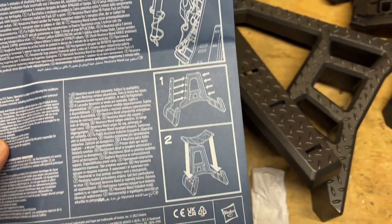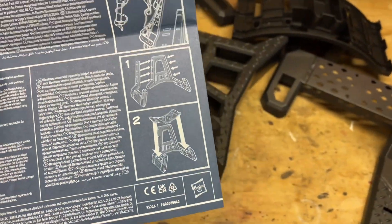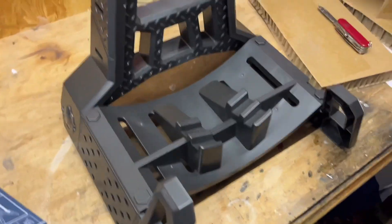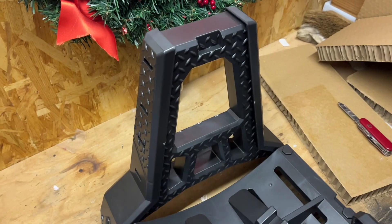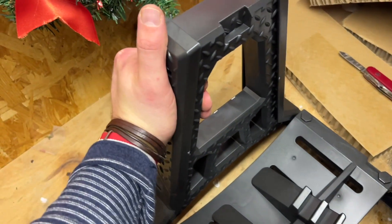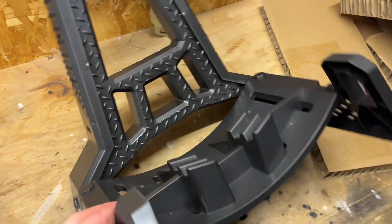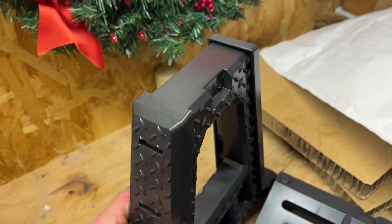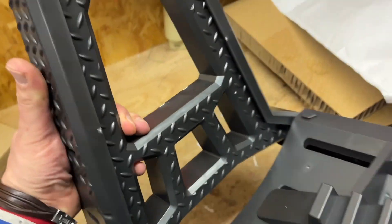Here it shows how to assemble it — I'm gonna give it a try, it doesn't seem too complicated. I'm not gonna lie — assembling this was a bit of a challenge. It's not complicated, but you really have to push very hard. I was afraid I would break something. Also, once this is assembled there is no way to disassemble it.